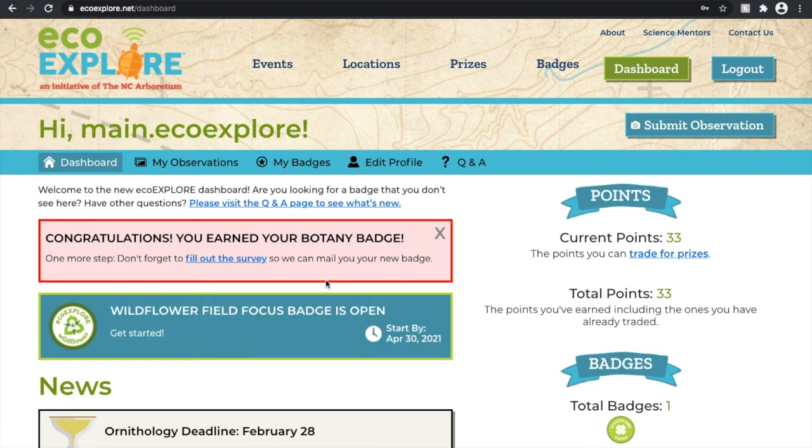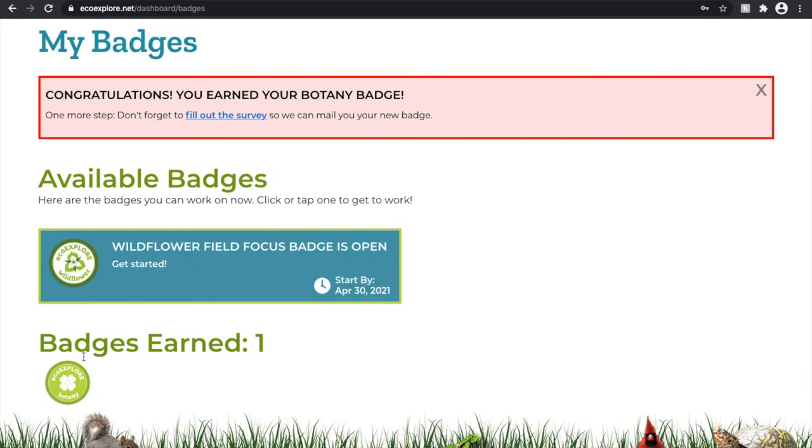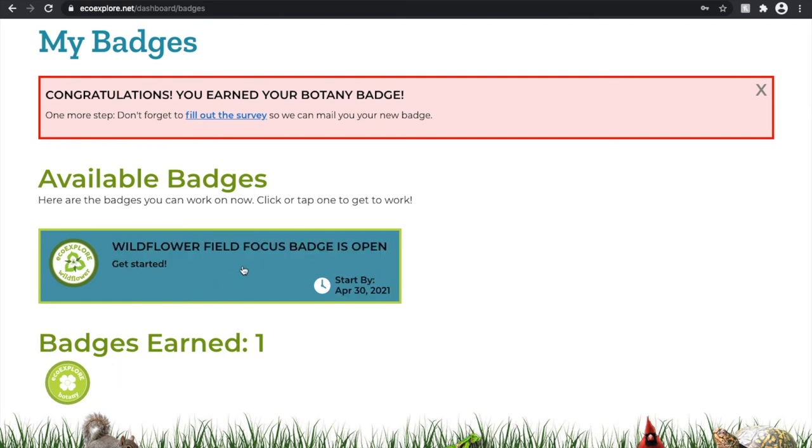Congratulations — you earned your botany badge! And look, my first ever virtual badge. Under my badges page I can see where the virtual badge has gone and that the wildflower badge is still available to work on.